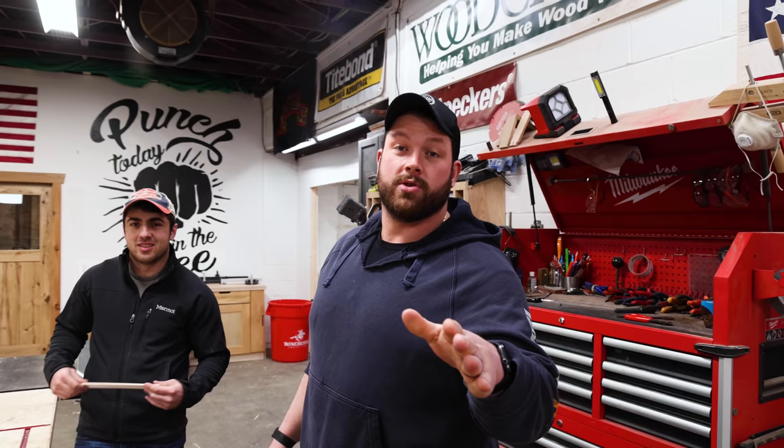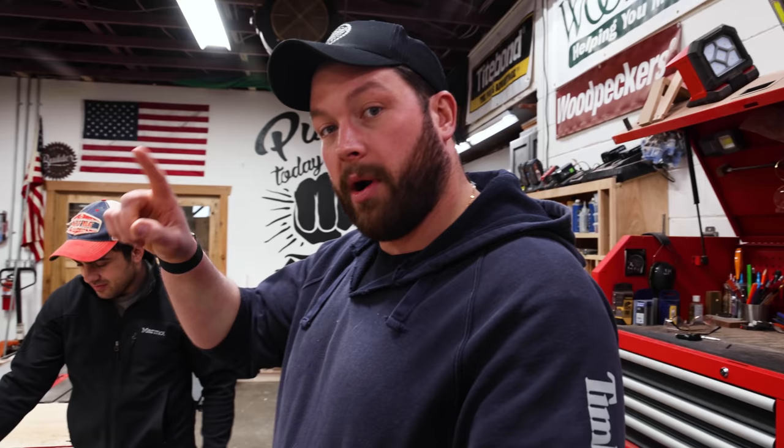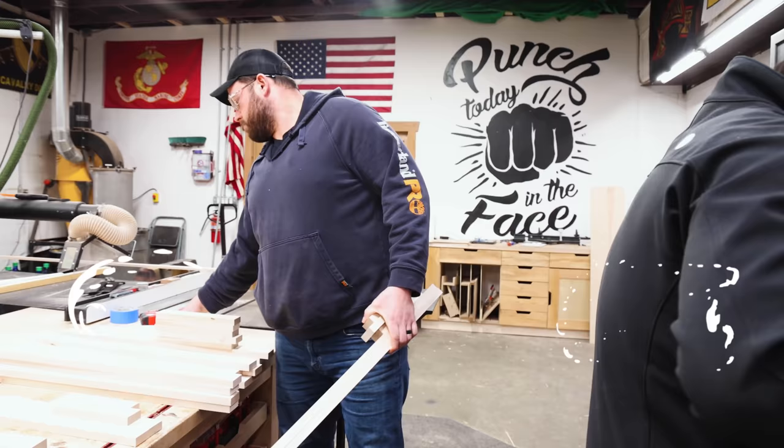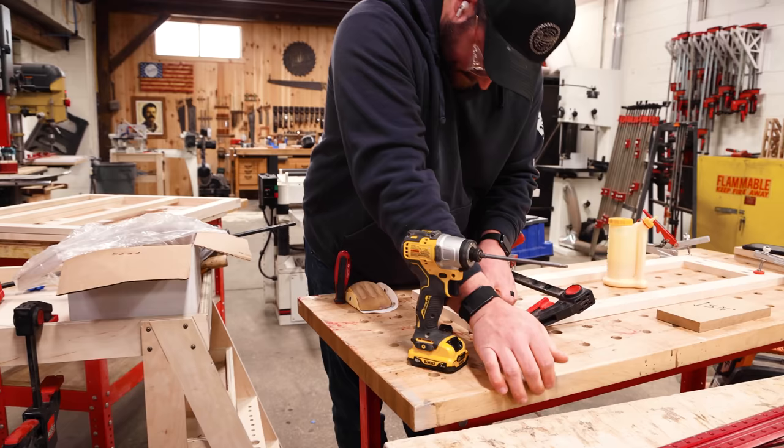Jordan is continuing to dominate using Mosaic — he's got a killer cut list. We're going to get all the parts for the face frames, the doors, and the drawer fronts. We got these all pre-ripped to make it faster. Now it's time to take the cabinets we sprayed and the face frames we glued and combine them.